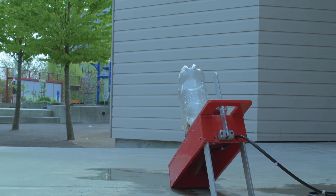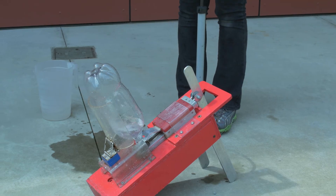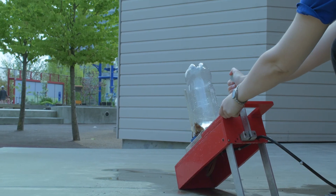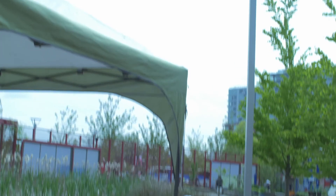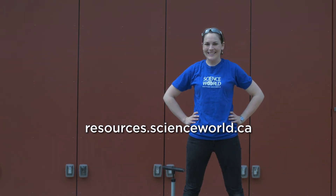1, 2, 3, 4, 5, 6, 7. Let's check it out. 3, 2, 1, launch! And that's the wonderful world of rockets. You can check out this and other demos at the Science World Resources website.